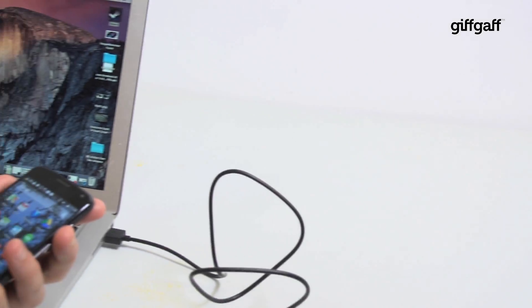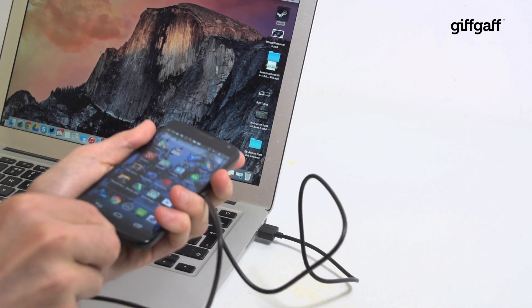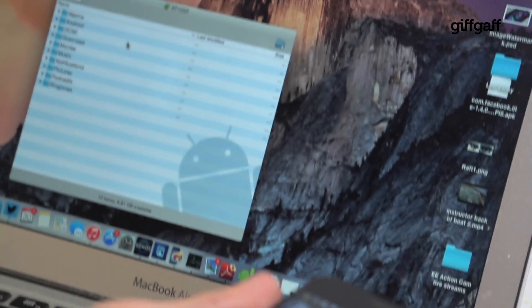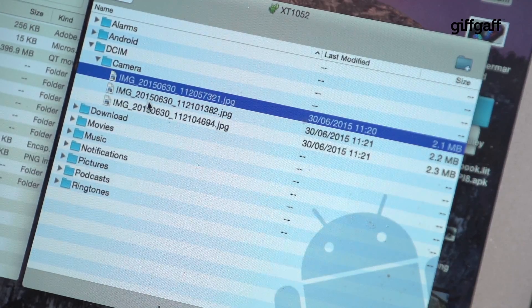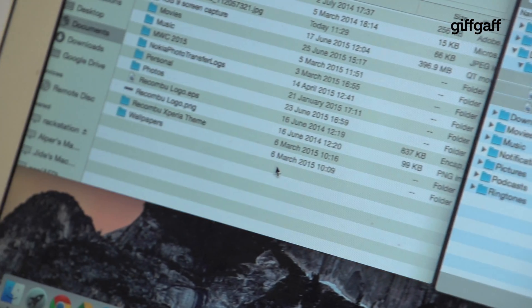First, make sure you back up all of your photos, videos and anything else that you want to keep. The easiest way to do this is to hook the phone up to a PC and then copy your valuable files straight over to the computer's hard drive, although some phones have their own backup features which can save your files to the cloud using a personal account.